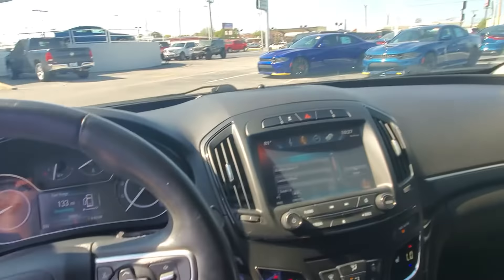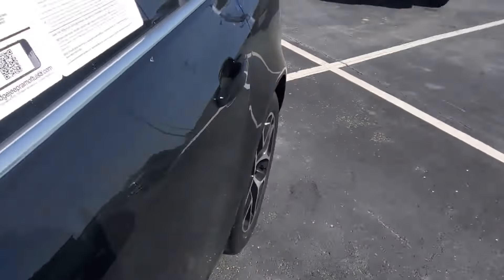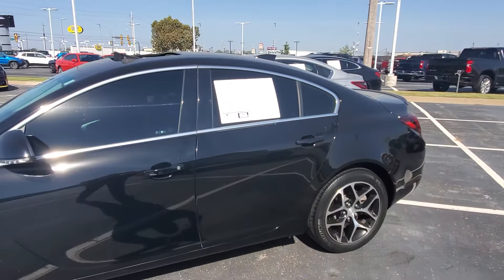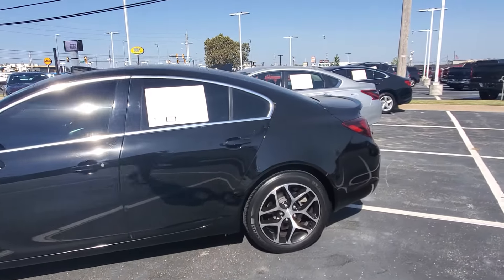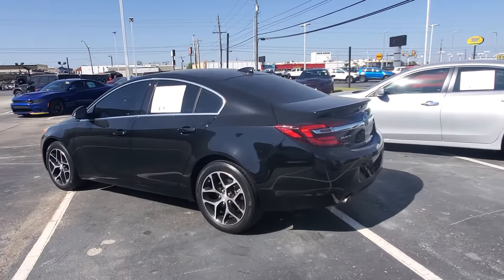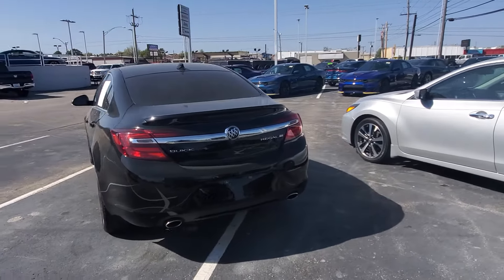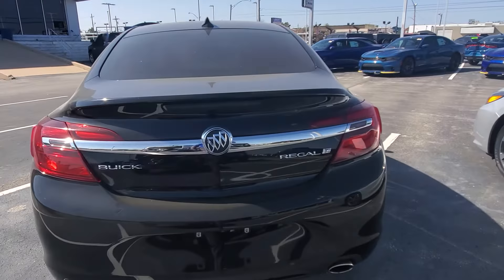Of course you got your sunroof, as you can see right there. Super clean vehicle.